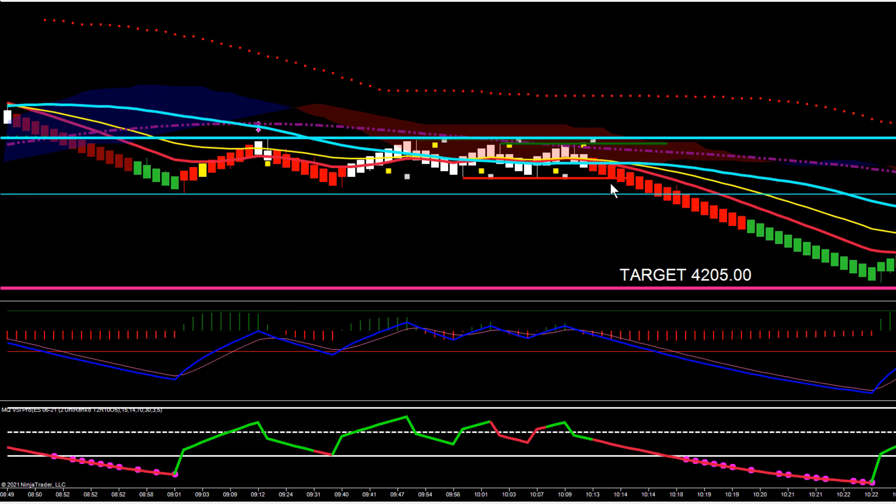If you took the break at 4220, you had the potential to grab six or seven hundred dollars per contract on the down move. If you took the slightly more conservative break of the channel, you would have been in at 4218. Again, it didn't quite go down to target, but still a chance to lock in another five or six hundred dollars depending on how you're trading this.